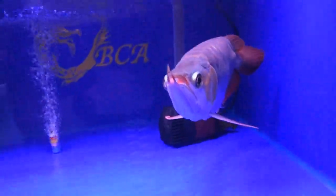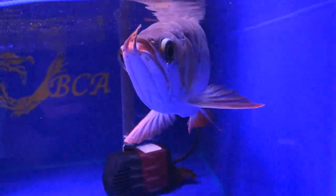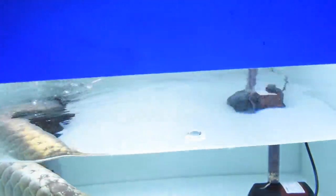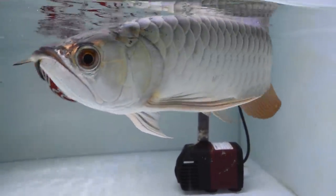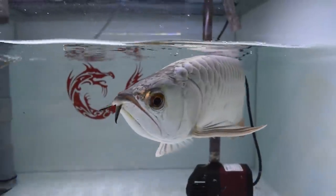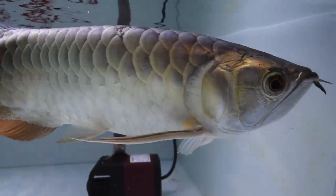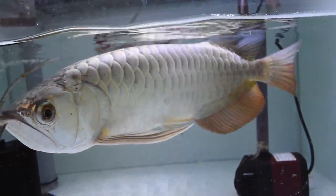Over here we have a semi-short body Asian arowana, so it wouldn't get as long and as big as the normal Asian arowana. Down below, look at the gold coloration and the shine — there's a lot of shine. That's why they're inside white tanks right now — this is what they call white tang treatment, which brings out the shine of the arowana. It's not so much for the colors but for the scales. You can really see it shines.